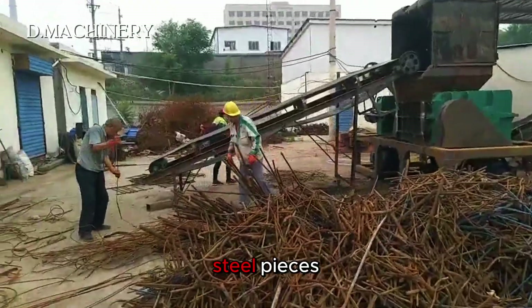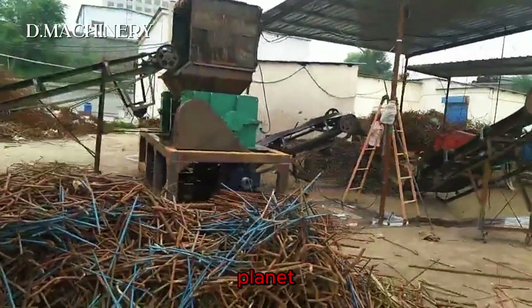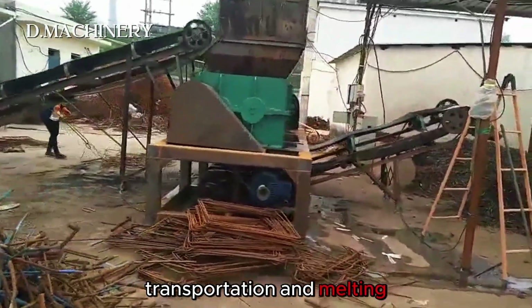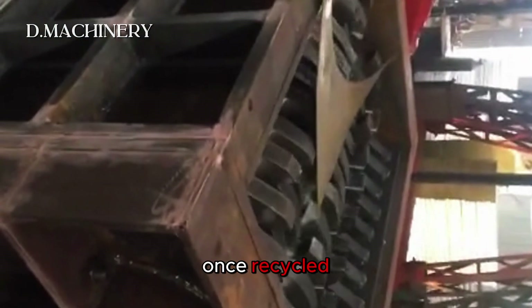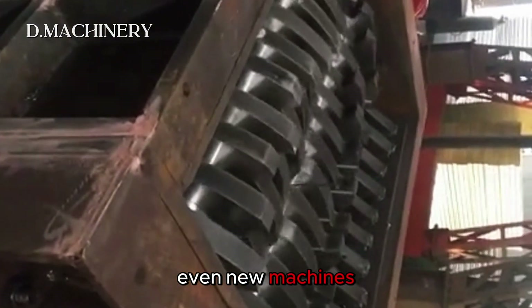Next up, scrap steel pieces. Steel is one of the most recycled materials on the planet. By breaking it into smaller pieces, the crusher makes transportation and melting far easier. Once recycled, this steel can be reborn as building beams, car parts, or even new machines.